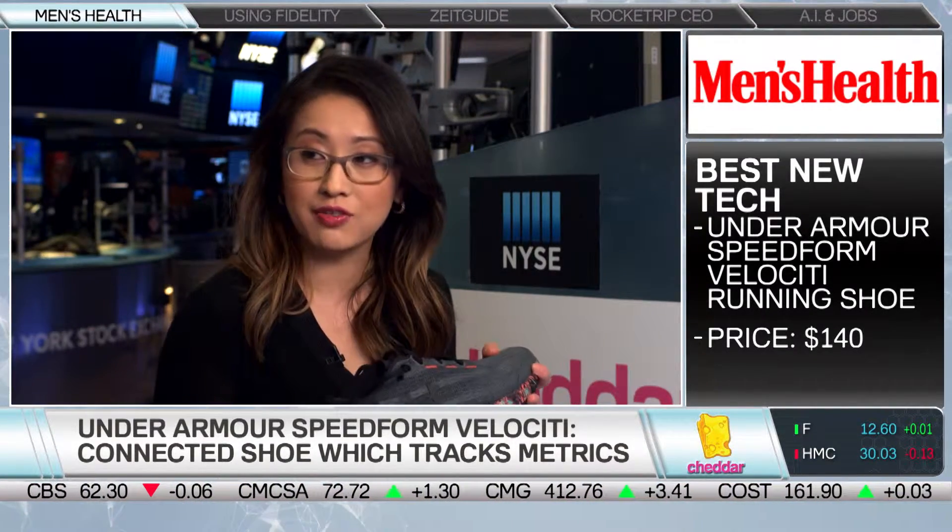There's a chip here that connects this shoe to Under Armour's Map My Run platform, which you can also connect to Under Armour Record, their kind of social media network. So this shoe is going to record things like your distance, your speed, your cadence, all of that, and automatically upload that data. I have this shoe — in the women's version. It's very light and very comfortable.